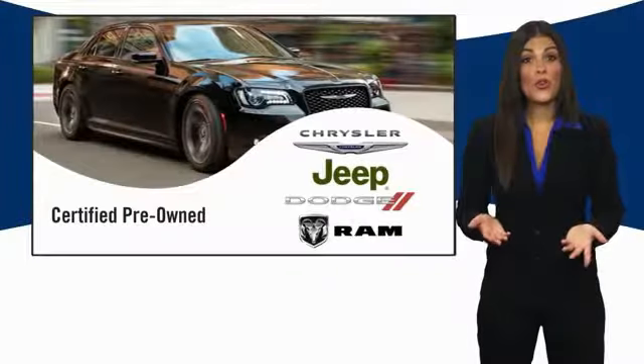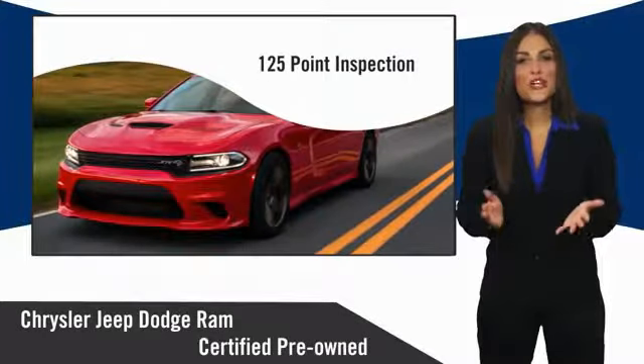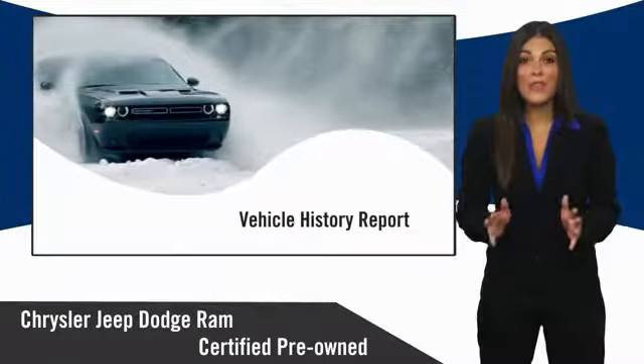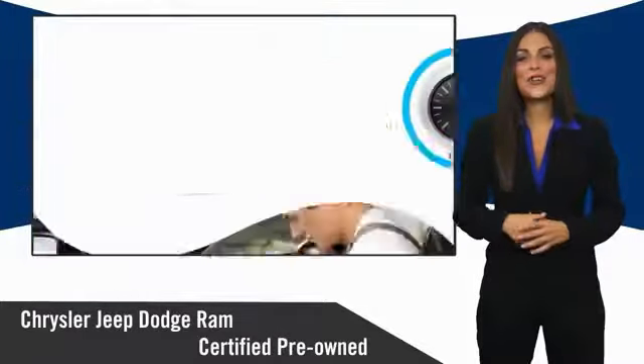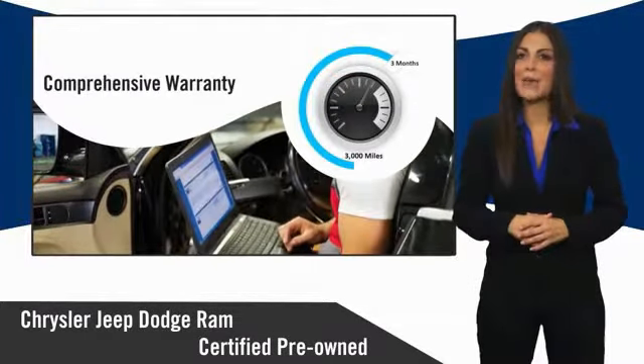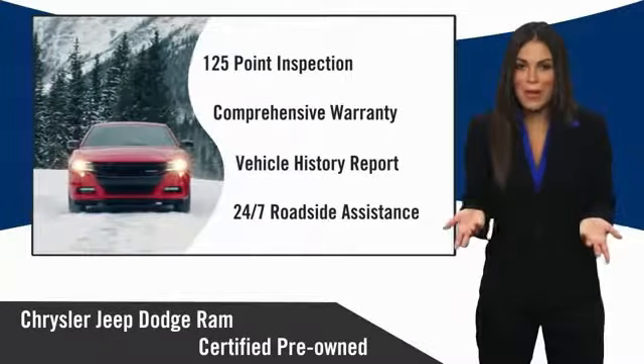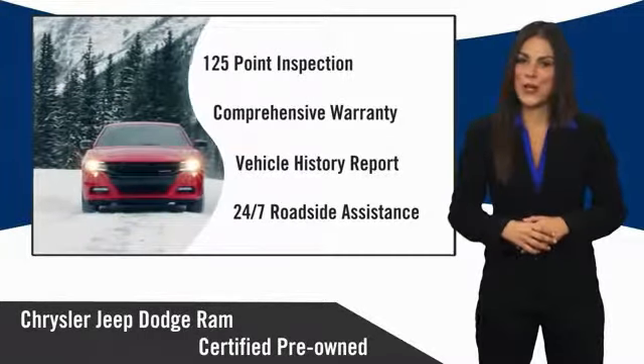All Chrysler Group certified pre-owned vehicles pass a stringent inspection process guaranteeing that only the finest vehicles get certified. Ask your dealer about available lifetime warranty upgrades. Chrysler Group certified pre-owned vehicles — the smart choice, factory-backed to go the distance.